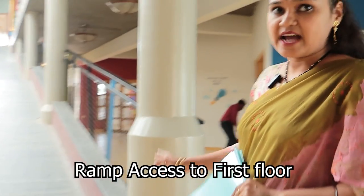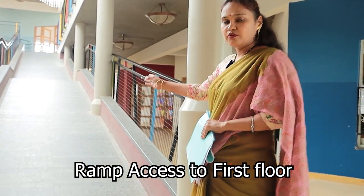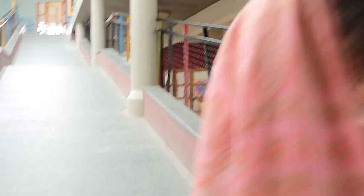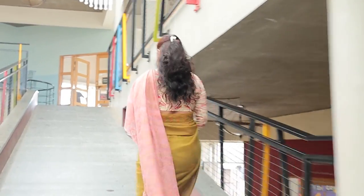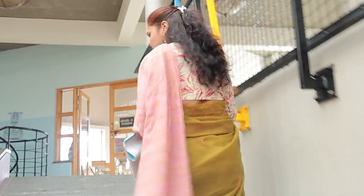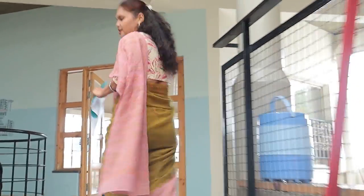Now I am going to go to the first floor. As CBSE talks about inclusive education, the ramp is an important part of it — this ramp provides access to the first floor. I have asked the cameraman to zoom in on the ramp. We are happy to include all children as part of inclusive education, and this ramp is truly beneficial.